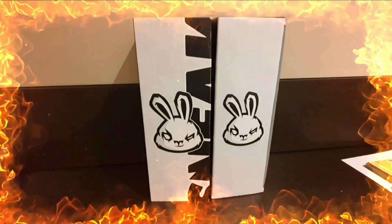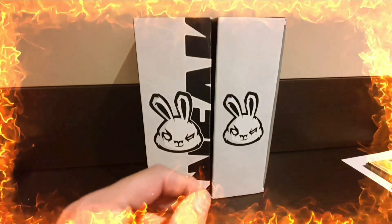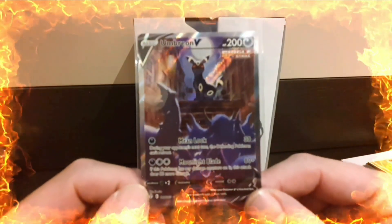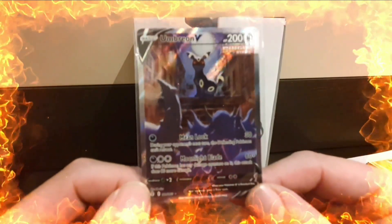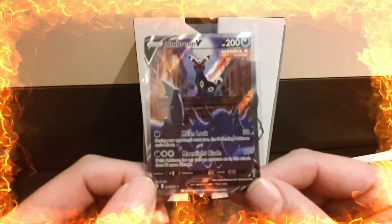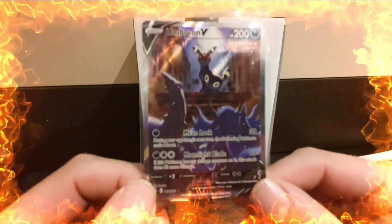The final card in this submission was picked up from PokéChloe and Pokédean's store, Collectors Card House - it's the Umbreon V Alternate Art from Evolving Skies.